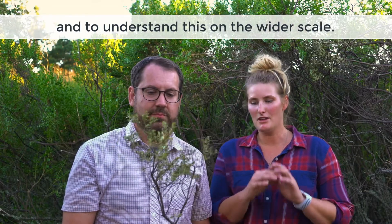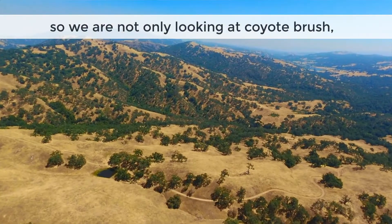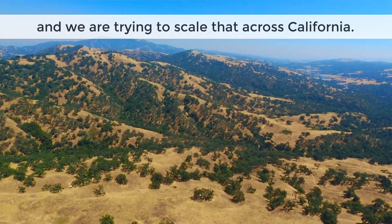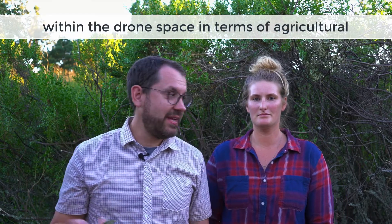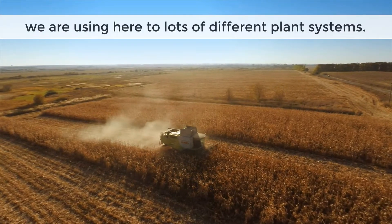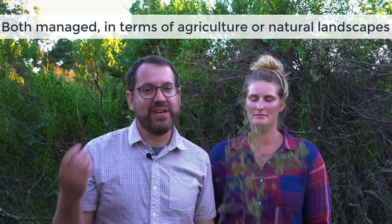We're also trying to scale this up — we're not only looking at coyote brush, we're looking at oak ecosystems and grassland ecosystems and we're trying to scale that across California. There's a lot of interest also within the drone space in terms of agriculture and water relations, so we can really apply the methods we're using here to lots of different plant systems, both managed in terms of agriculture and natural landscapes.